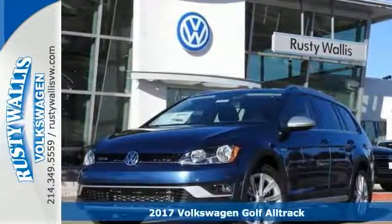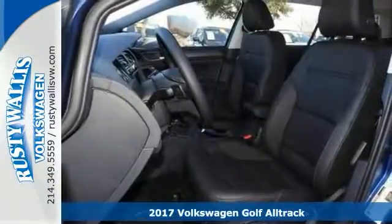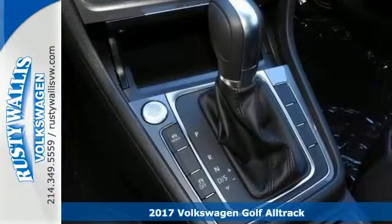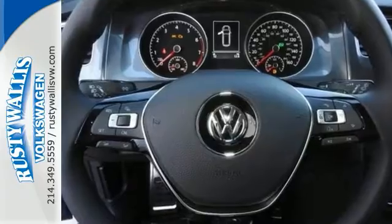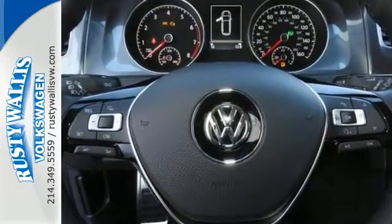It's a very nice 2017 Volkswagen Golf Alltrack. This SE model comes with a 4Motion all-wheel drive system, keyless entry, and keyless start. It features a backup camera, Bluetooth connectivity, and a moonroof.